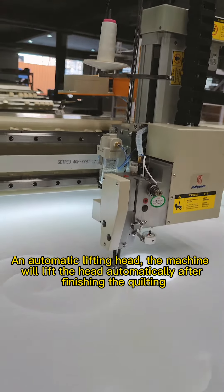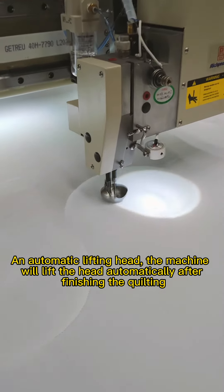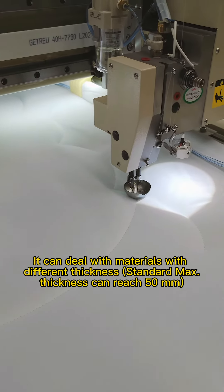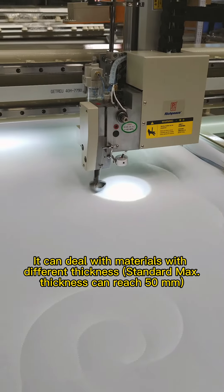Automatic lifting head: the machine will lift the head automatically after finishing the quilting. It can deal with materials of different thicknesses. Standard maximum thickness can reach 50mm.